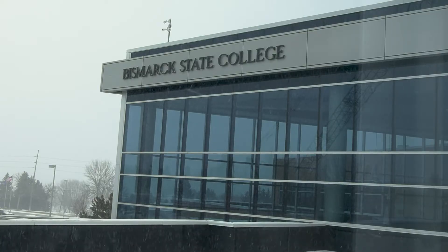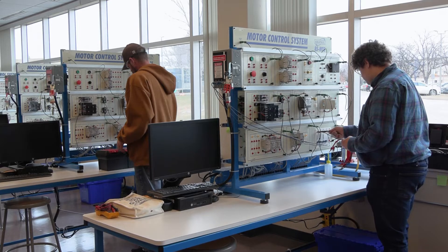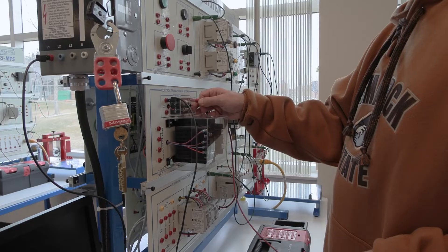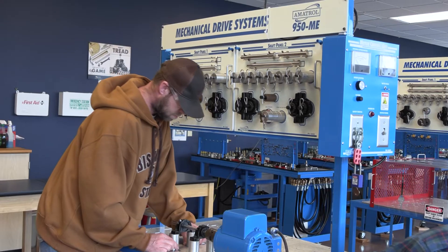We are at the National Energy Center of Excellence at Bismarck State College. Our energy and manufacturing programs include roughly 12 programs from certificate all the way up to bachelor's degrees. We focus on operations, instrumentation, automation, and maintenance-type programming. Our bachelor's programs include an energy management and an operations management degree.